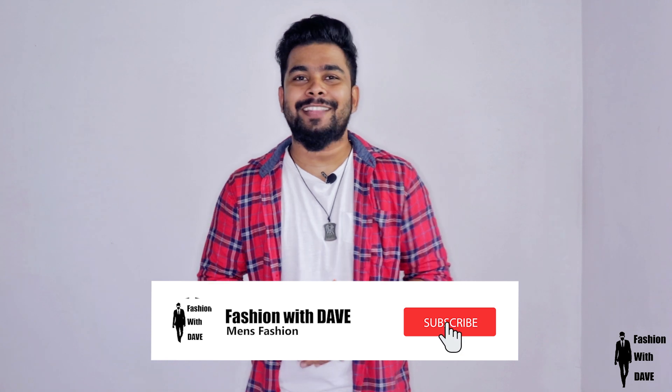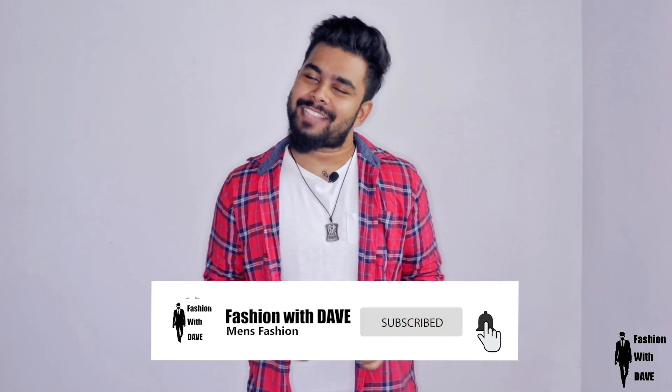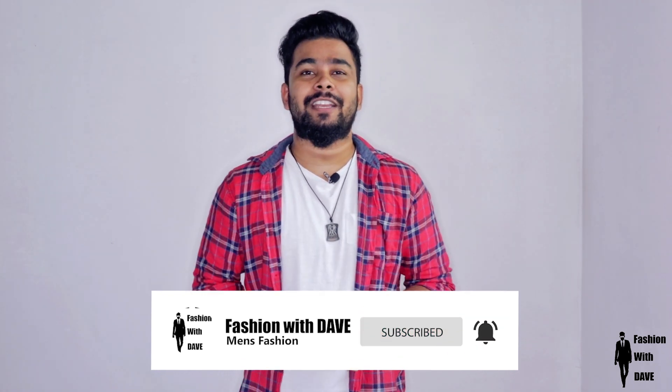If you like this video, you can subscribe to the FASHIONLY 2 YouTube channel and click the subscribe button. We will talk about this new product in our upcoming videos as well.